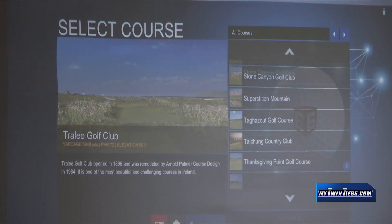Our Rich Tanner has those details in this week's Twin Tiers Golf Tips. So it's just a four-range simulator. We've got 90 plus courses and a full driving range.